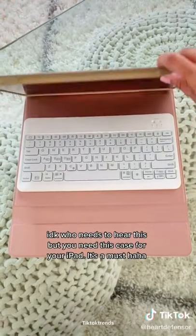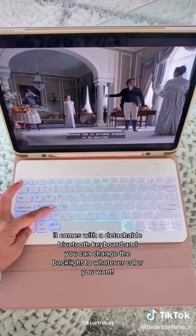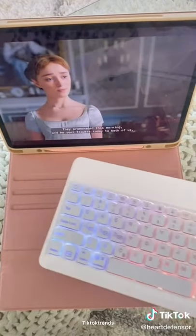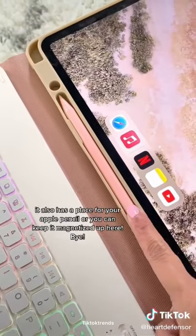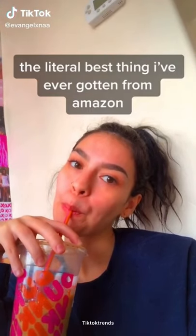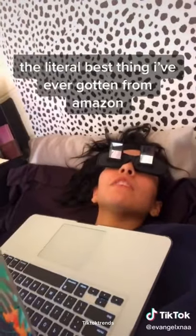If you have an iPad, you need this case. It comes with a detachable Bluetooth keyboard and you can change the backlight to whatever color you want. It also has a place for your Apple Pencil, or you can keep it magnetized. It's the literal best thing I've ever gotten from Amazon.